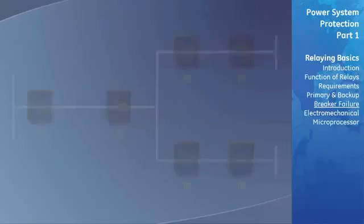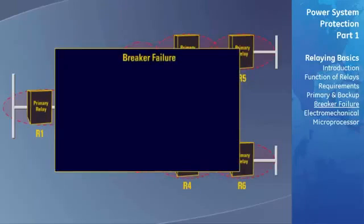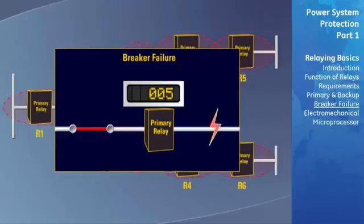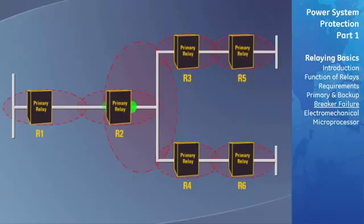In a breaker failure protective element example, the protective relays operate correctly, but the associated circuit breaker fails to clear the fault because of some malfunction within the breaker or its control circuits. The fault will now remain on the system until some other means is used to clear it. The primary or backup relays start a timer once a fault has been detected. The timer will then time out and send a trip signal to all breakers that can feed the failed breaker with power.